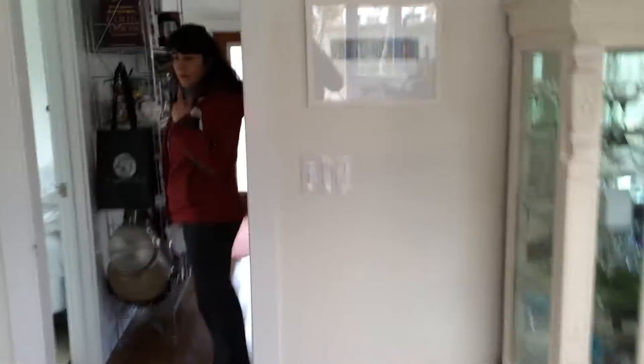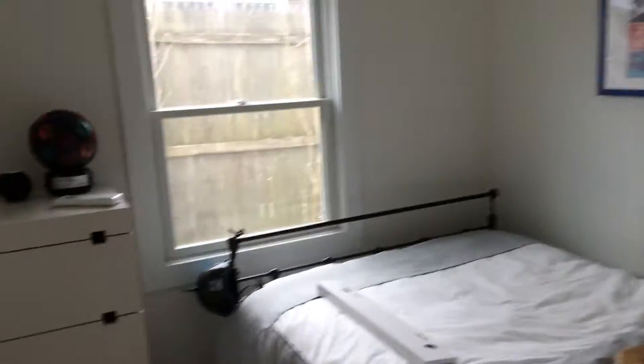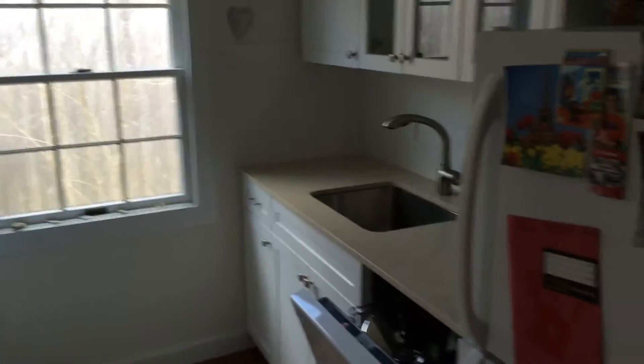I was thinking it was two twins but it's not — it's a queen size. Oh great! And there's another queen in the smaller bedroom, so either the kids could sleep with you or you could get an air mattress.